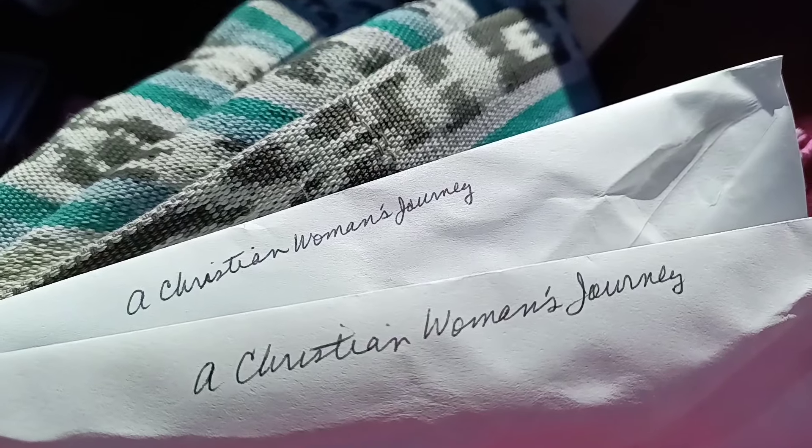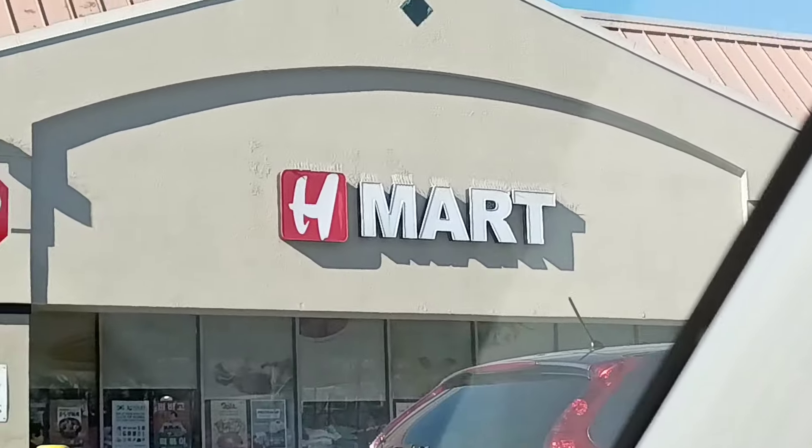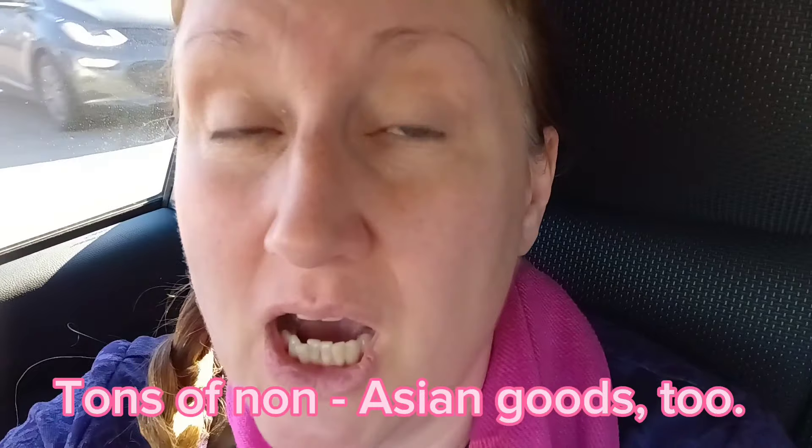The first batch of giveaway sunflower seeds is also going out. We made it to H Mart, just looking for a parking space. For those of you who are not familiar with H Mart, it is a massive Asian grocery store with just tons of goods. They're now in 14 states, so you may be lucky enough to have one near you.